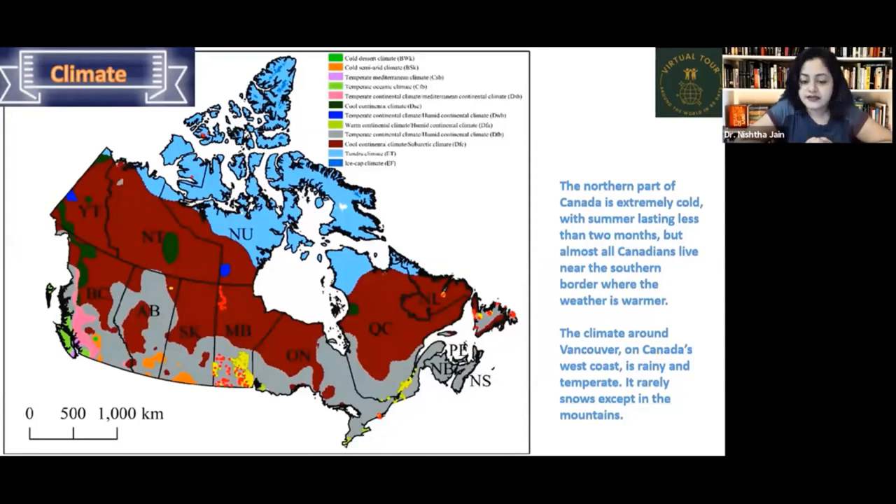Canada's climate is very cold, especially in the north, where summer lasts only two months. Almost all Canadians live near the southern border, where the weather is warmer. The climate around Vancouver on Canada's west coast is rainy and temperate — less snowy except in the mountains. Much of Canada is largely uninhabited.